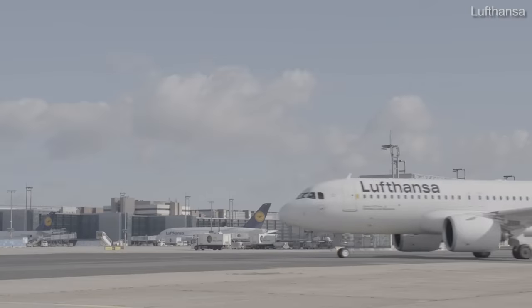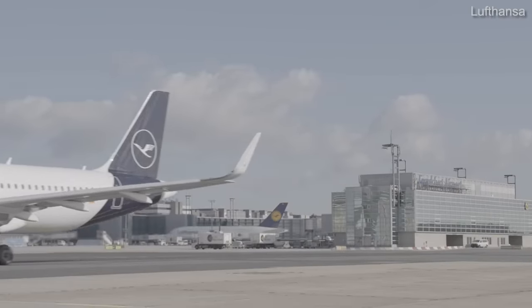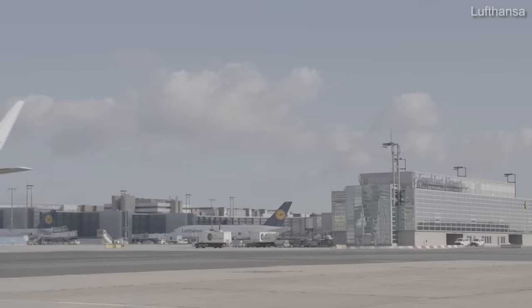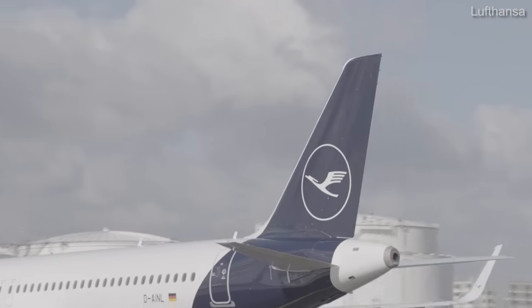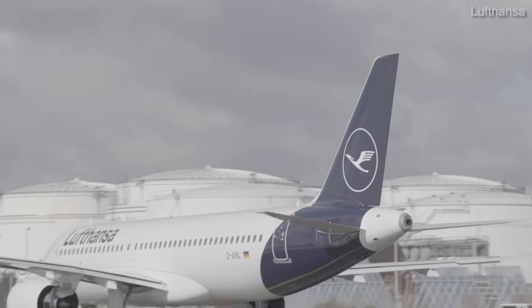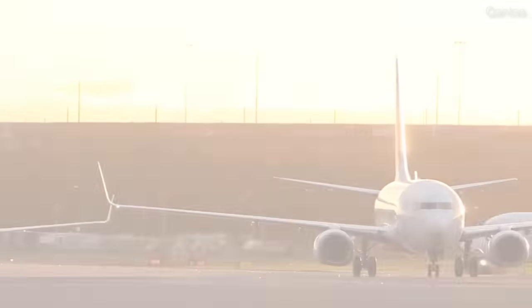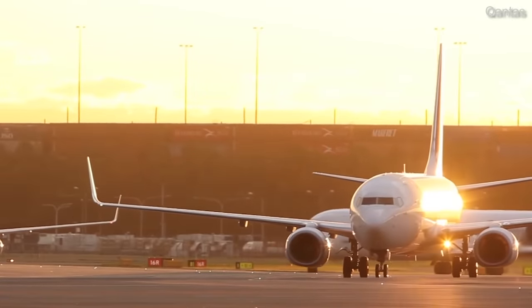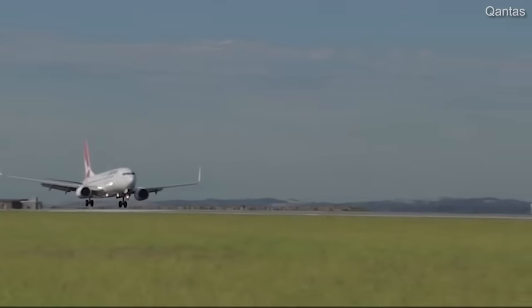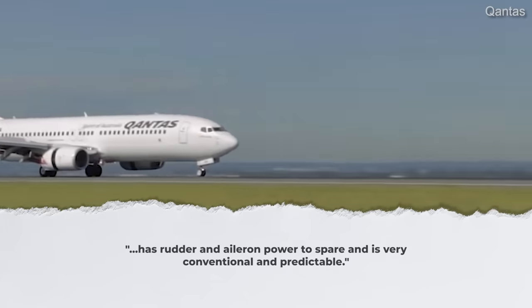Peter Bedell, an airline pilot type-rated on both the A320 and the 737, outlined his thoughts in an article published by AOPA in 2016. Overall, he seemed positively inclined towards the Airbus when it comes to pilot comfort, while noting that the Boeing excels in some areas, such as when landing in heavy crosswinds. Bedell said the 737 has rudder and aileron power to spare and is very conventional and predictable.